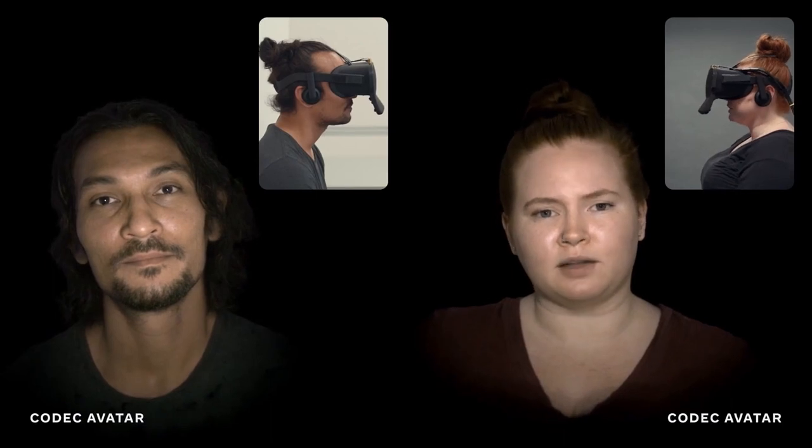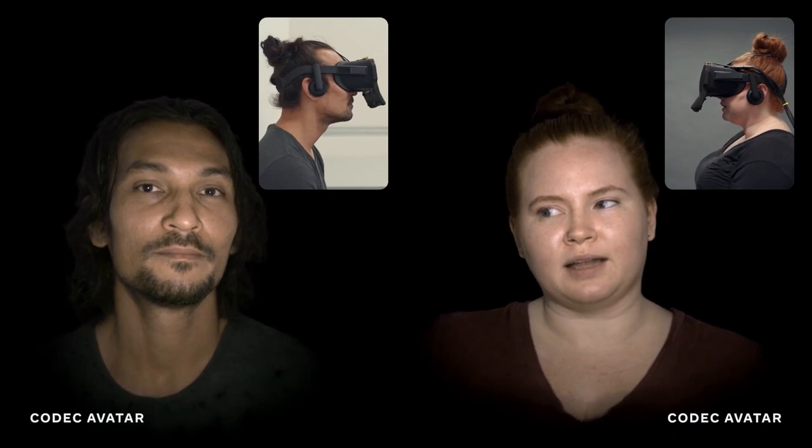These second-generation avatars are pretty amazing, right? They're much closer to how you might want to show up in a setting like a work meeting. So I made one of myself.